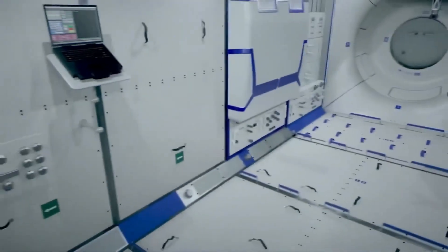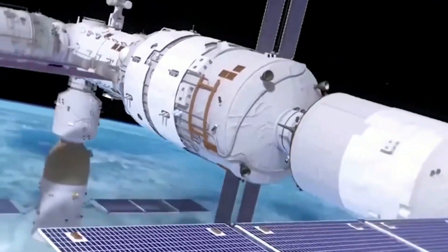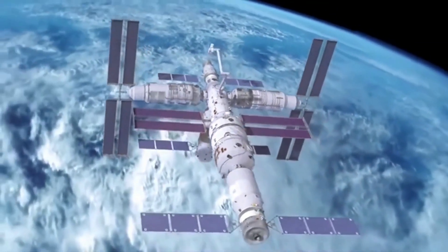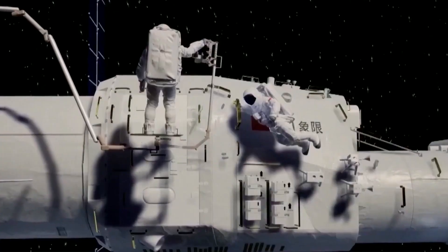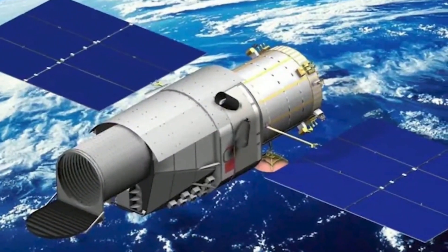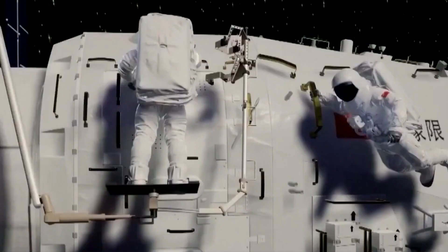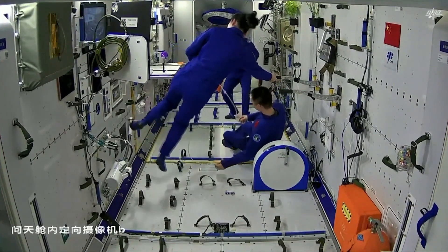The launch of the Tianhe core module on April 29, 2021 marked the beginning of the construction of the space station. The core module was launched into space on a Long March 5B rocket, the most powerful rocket in China's arsenal. The module was then successfully docked with the Tianhe-2 cargo spacecraft, which delivered supplies and equipment for the space station.